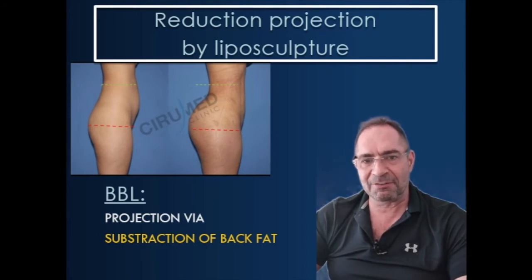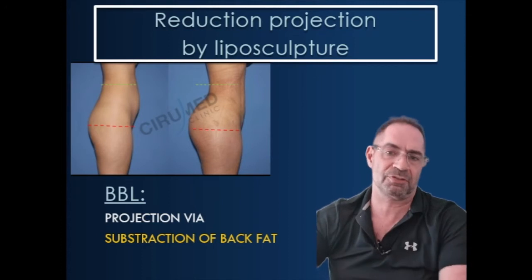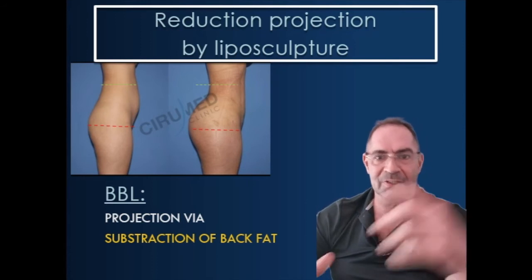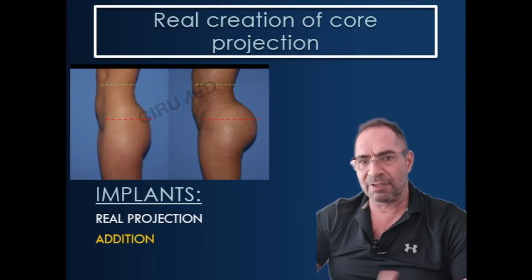Fat grafting is not very suitable to create massive projection because fat is a bit resistant to pressure — you can't really push the tissues out. So you see in many, many patients, those who come out with a BBL with these mouth-gaping projections, often you find they had a lot of fat on the lower back, and by the removal of this, this gives a very, very projecting look.